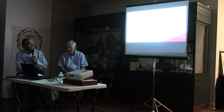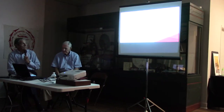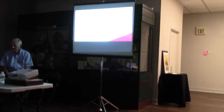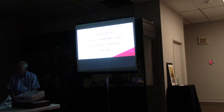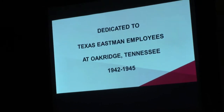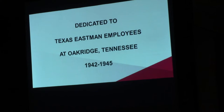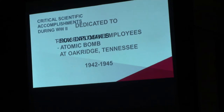We are dedicating this to the Eastman employees who served at Oak Ridge, Tennessee — the original site of a lot of the work that was done from 1942 to 1945. They subsequently came to Longview and were instrumental in setting up what was called Texas Eastman, Eastman Chemical.